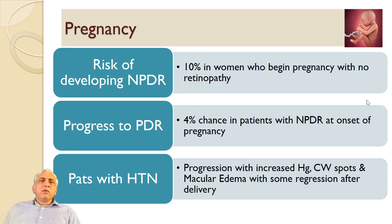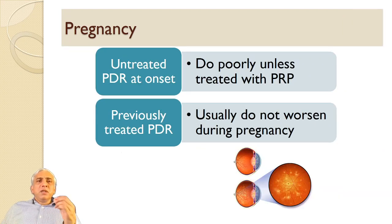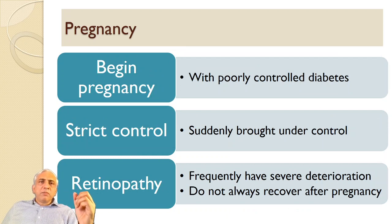Regarding pregnancy, the risk of developing non-proliferative diabetic retinopathy is 10% in women who begin pregnancy with no retinopathy, and 4% in patients with NPDR at the onset of pregnancy. Progression with increased hemorrhage, cotton wool spots, and macular edema with some regression can occur after delivery, especially in patients with hypertension. Untreated PDR at onset of pregnancy does poorly unless treated with pan-retinal photocoagulation. Beginning pregnancy with poorly controlled diabetes and then suddenly bringing it under strict control means retinopathy may have severe deterioration and may not always recover.